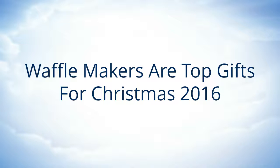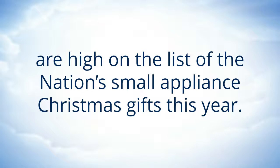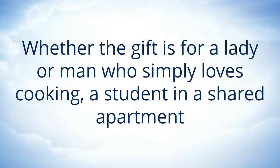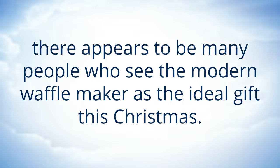Waffle makers are top gifts for Christmas 2016. All the signs are that waffle makers such as the Cuisinart WMRCAR Round Classic Waffle Maker in Stainless Steel are high on the list of the nation's small appliance Christmas gifts this year. Whether the gift is for a lady or man who simply loves cooking, a student in a shared apartment, or as a general family gift to help with domestic chaos at breakfast time, there appears to be many people who see the modern waffle maker as the ideal gift this Christmas.